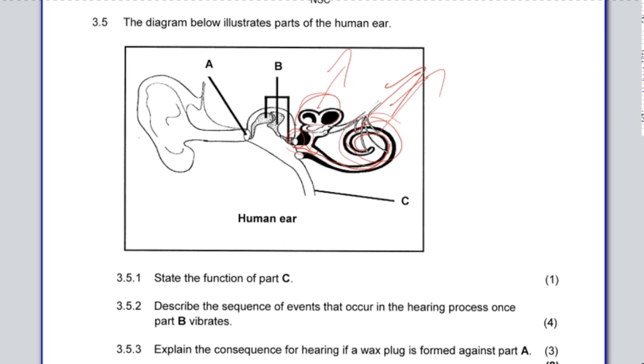Question 3.5.3: explain the consequences for hearing if a wax plug forms in part A — the outer ear canal. If wax sits in the outer ear, it disturbs the movement of air going into the ear, so the tympanic membrane cannot vibrate properly. There will be no or reduced vibration of the tympanic membrane, weaker sound waves will be transferred to the inner ear, and hearing will be impaired.